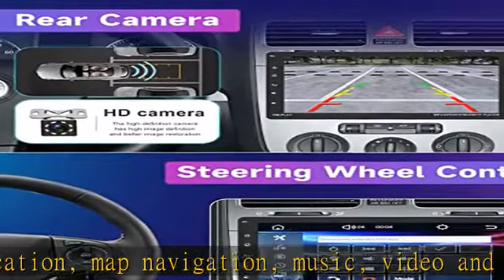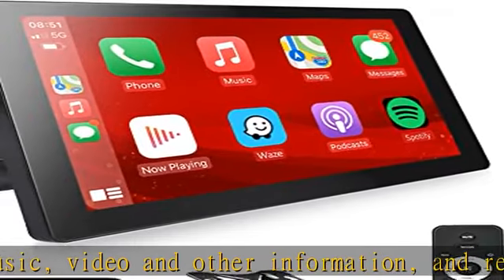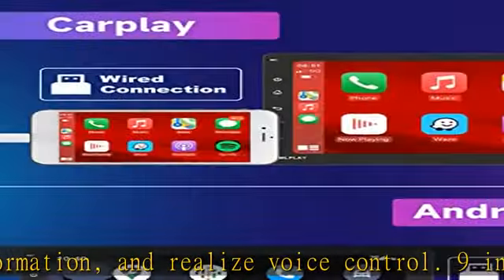Installation size: 178mm wide by 50mm high. The screen is adjustable and detachable. Bluetooth, FM radio, and Steering Wheel Control — Single-DIN detachable touchscreen car stereo.